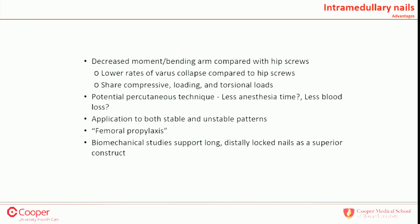The advantages of intramedullary nails include a decreased bending moment arm compared with hip screws — that's just basic physics. There are lower rates of varus collapse with IM nails. The nails are load sharing. Percutaneous technique means small incisions and quick procedures — our residents at Cooper can do them efficiently. And these are geriatric patients with pathologic bone; why would you not want to prophylax the whole femur? We already know they broke due to osteoporosis. I can guarantee that sometime in your career you will see a fracture below a hip screw.